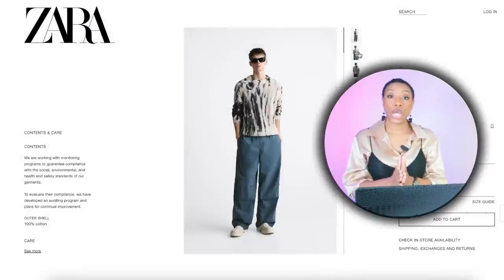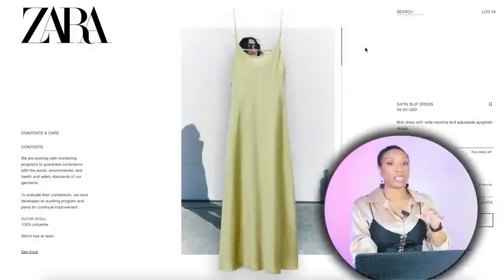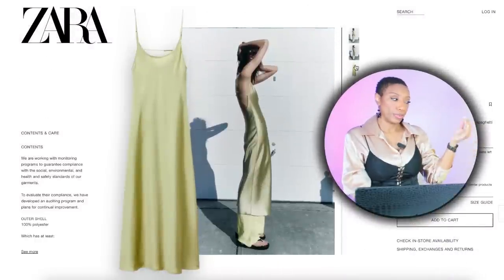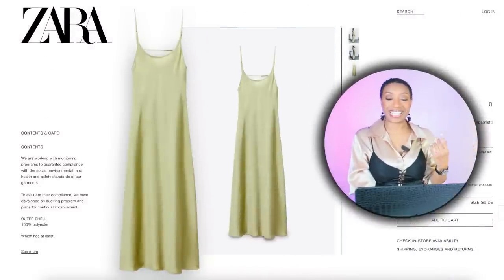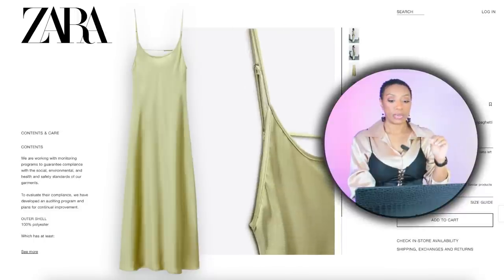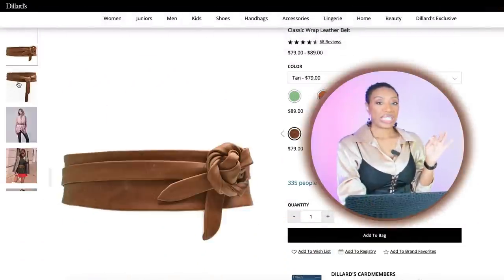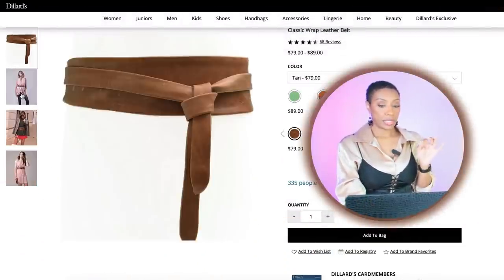What we're going to do is take those essentials and create our own version — it's not going to be color for color. We're going to Zara's men's department to look at the Tie-Dye Printed Sweater for $60, sizes small through extra large. Also at Zara in the women's department, we're looking at a Satin Slip Dress for $60, sizes extra small through double extra large. Over at Dillard's, we're looking at the Classic Wrap Leather Belt in cognac for $80.